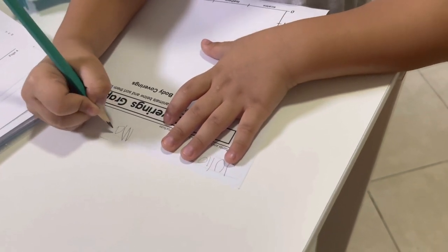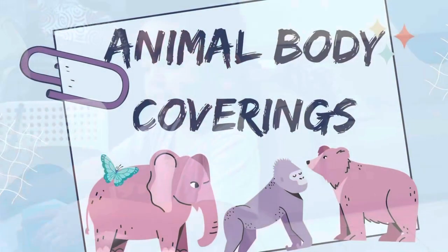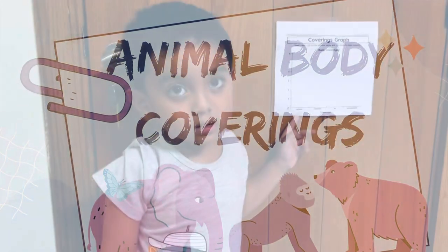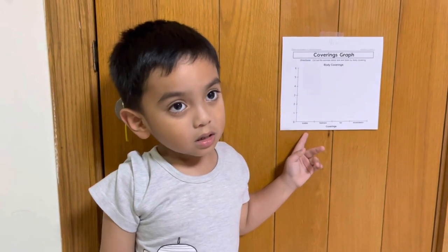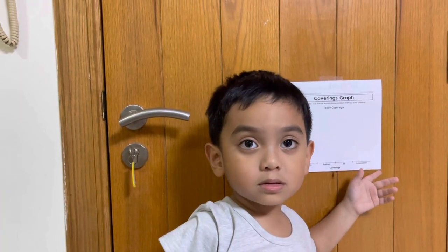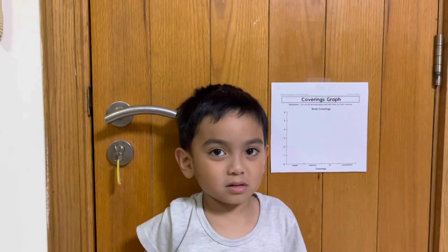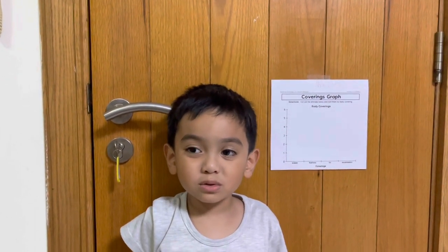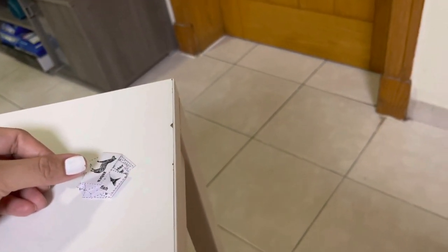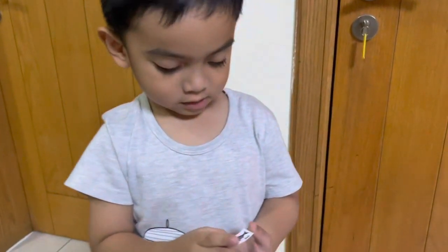What are the animal body coverings? Skeleton, exoskeleton. Pick up one picture of an animal here and put it on the right covering. Show me what animal it is. Fish.